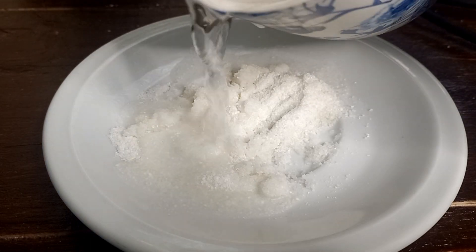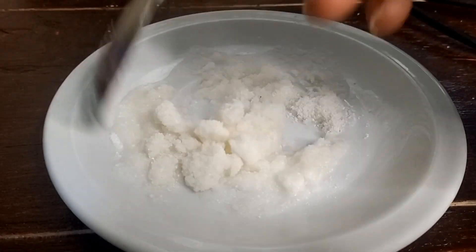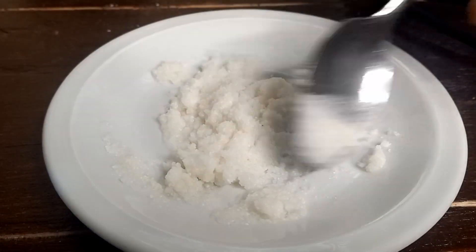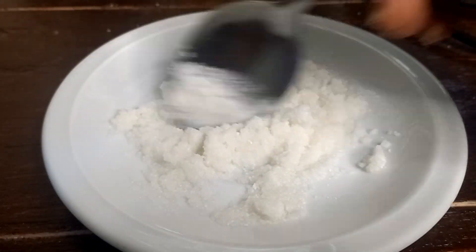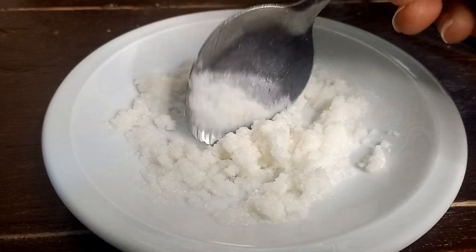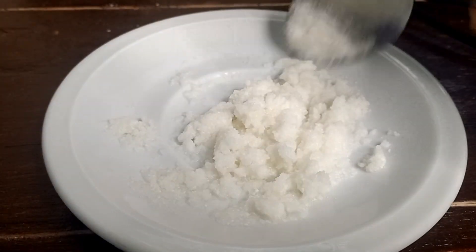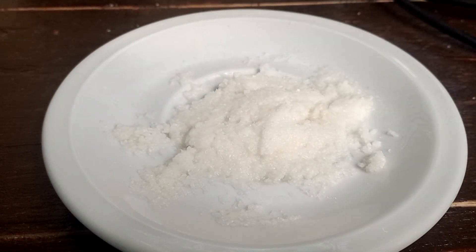Yeah, so we're going to mix this. This is the desired texture — we don't want it to become thin, it should be like ugali.